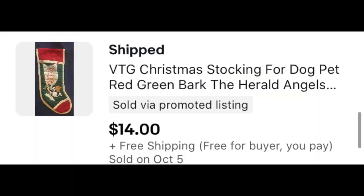And 'Bark the Herald Angels Sing' — yeah, it's a stocking for your dog. I can't even remember how much I paid for this. My guess is I bundled it with some other Christmas stuff, so it's probably a quarter or 50 cents from last year. And it sold for $14 free shipping.